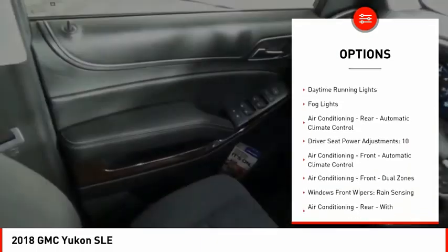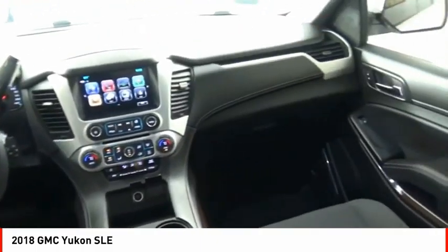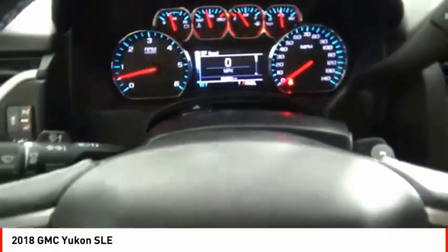Active grille shutters. Traction control. Stability control. Front suspension type: strut. Roll stability control. Auxiliary transmission fluid cooler. Daytime running lights. Fog lights.